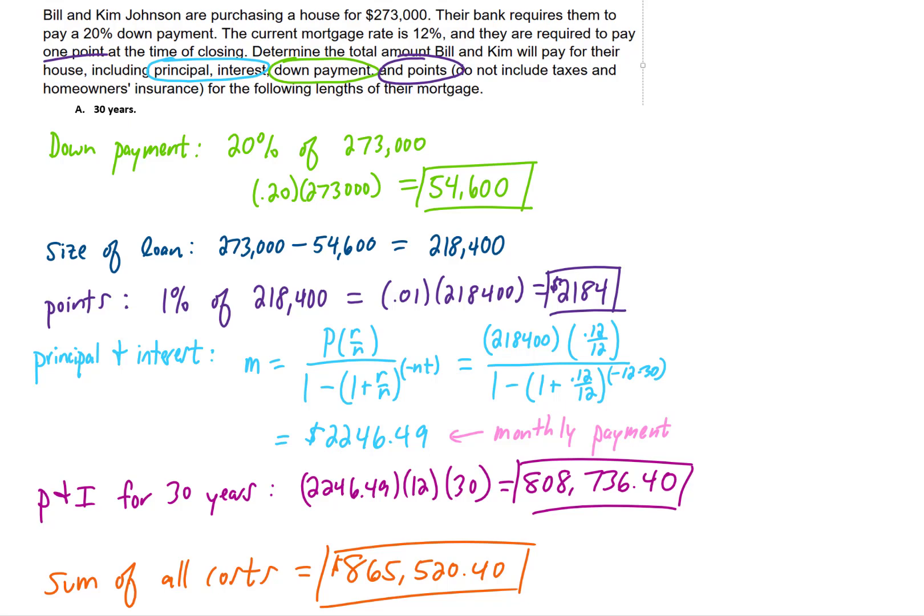That does seem bad, and a 12% interest rate is really, really bad. But even with a 4% interest rate, the total cost often turns out to be double the value of the house. That's the last problem in this section — I hope it helped, and I'll see you in the next video.